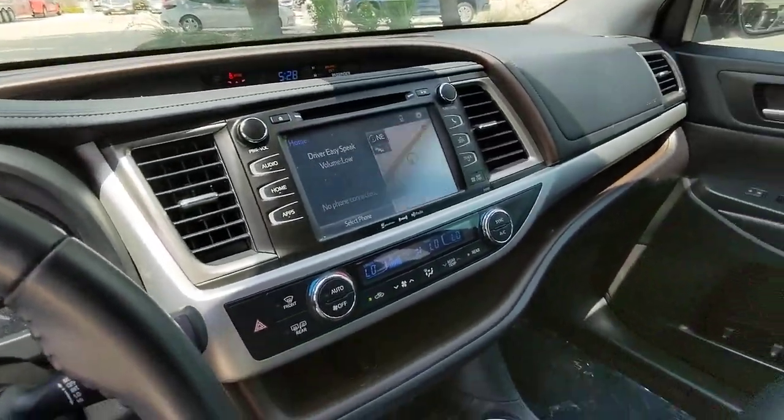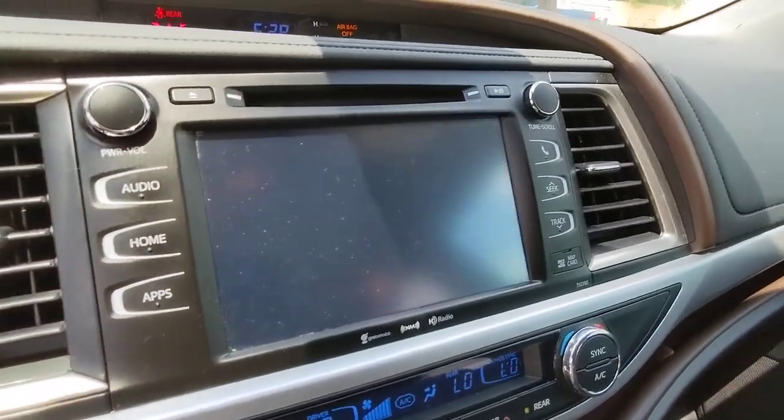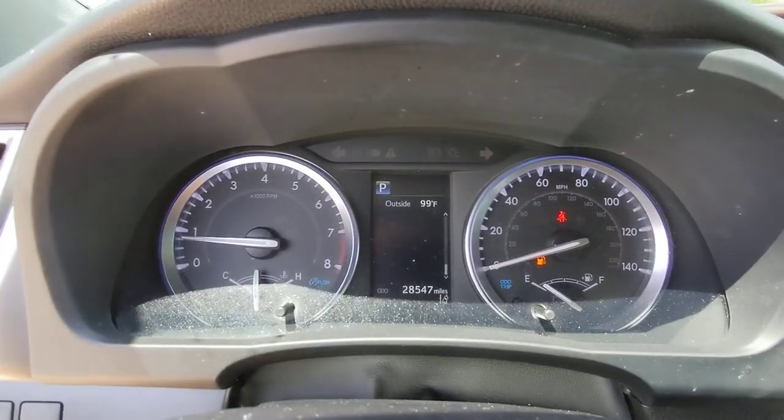Sun and moonroof, navigation system, keyless entry, heated mirrors, fog lamps, lane keeping assist, satellite radio, backup camera, power passenger seat, power...